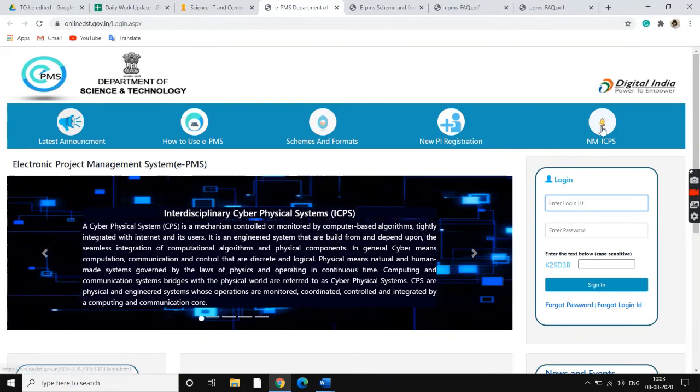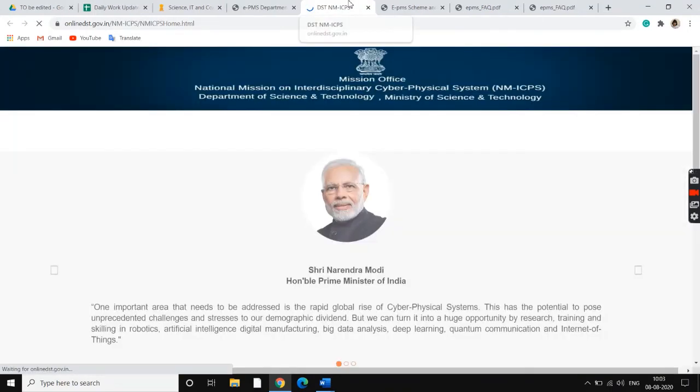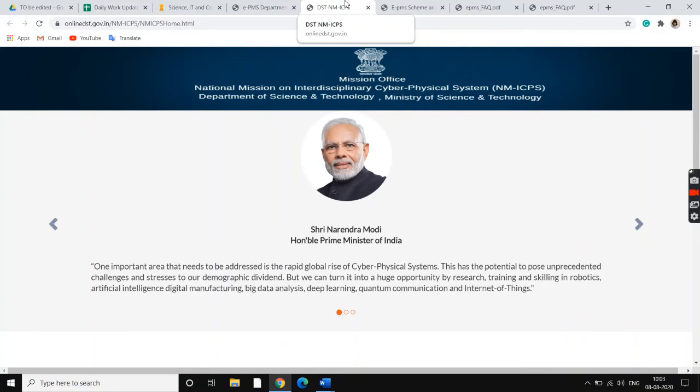Once you've done that, it would be possible for us to submit our proposal. This is just the general website for the Department of Science and Technology.